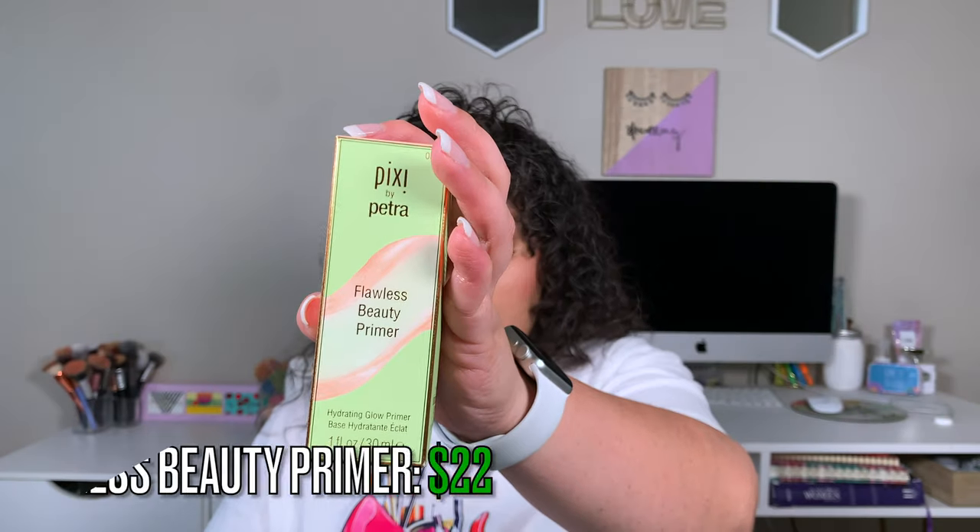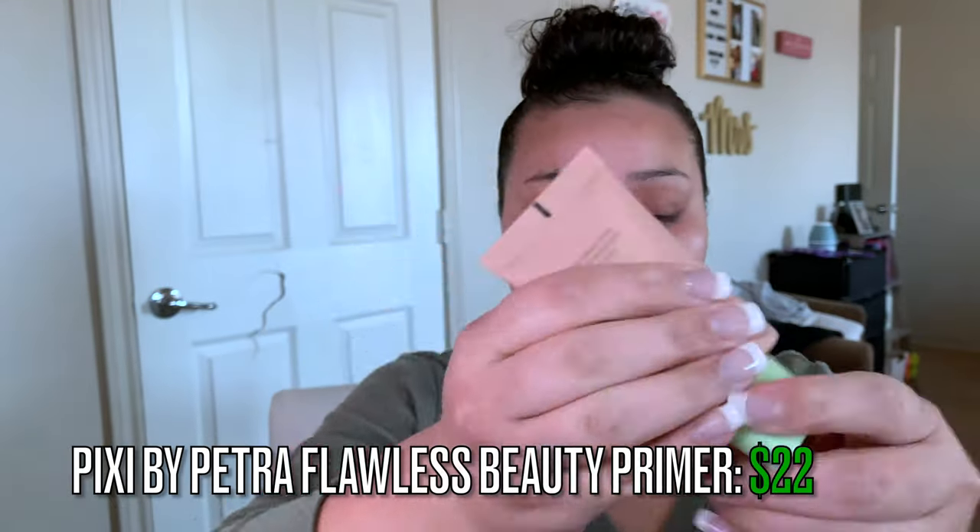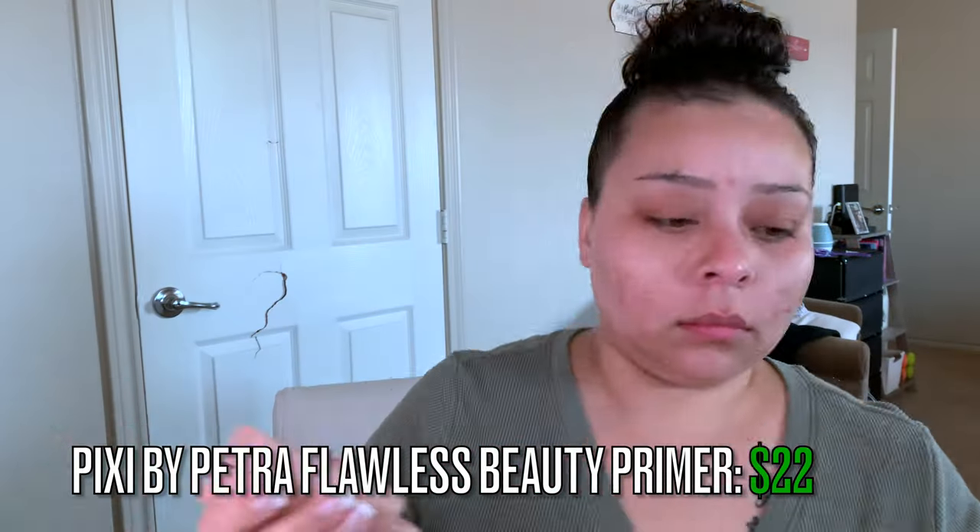The next thing I got was the Pixi by Petra Flawless Beauty Primer, which retails for $22. I actually really, really like this primer. It makes you glow, it makes your skin flawless, and it's actually a current favorite of mine right now. All this glow you see on my skin is 90% this right here. You don't need a lot of it either.